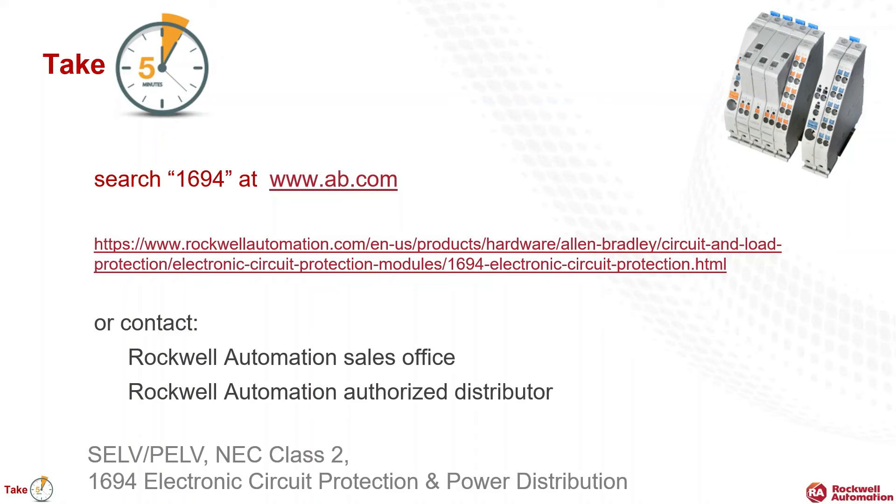Thank you for the time to Take 5 to discuss how we can elegantly distribute 24-volt power while protecting devices with strict power requirements. To learn more, please go to ab.com and search 'electronic circuit protection' or '1694' to access product selection and other documentation. And as always, your Rockwell Automation salesperson and distributor will be happy to assist you.